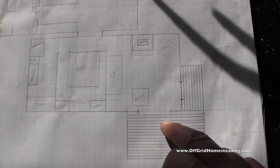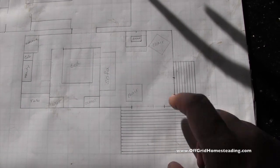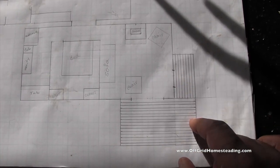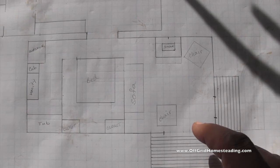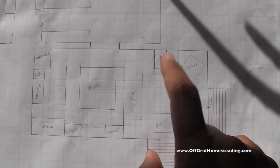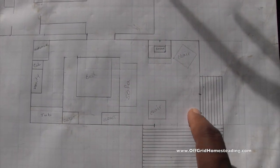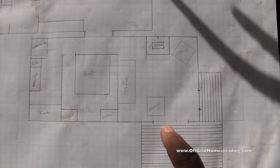So here's going to be our front deck — I believe it's 16 by 8 — and this is going to be 4 by 8 over here, and 14 by 8. So 14 by 8 this way, 4 by 8 over here. And then you've got your living area here — this is where our wood stove is going to be, our sofa, theater screen.